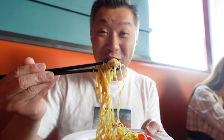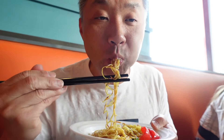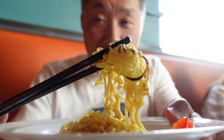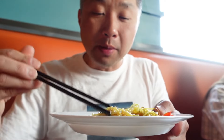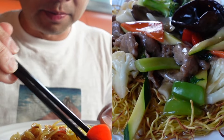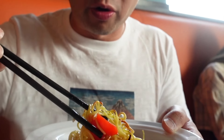This is the chow mein that you guys just saw being made. I'm going to dig into this one first. That is absolutely bursting with flavor. The noodles still have that crispy crunch, but it also has a silkiness to it from the sauce. There's pepper in here, some carrots. That beef was so great with the sauce.